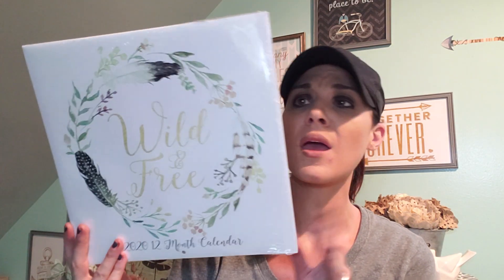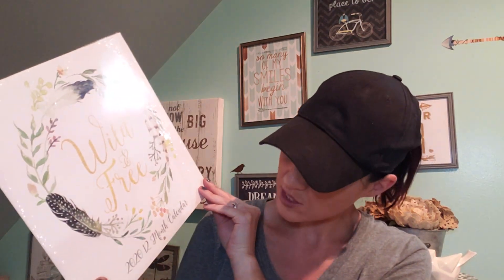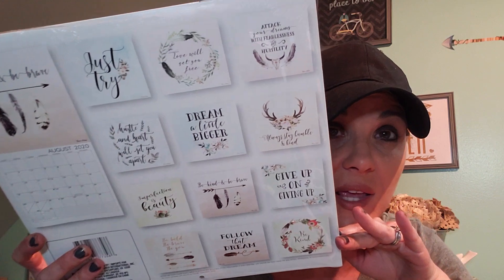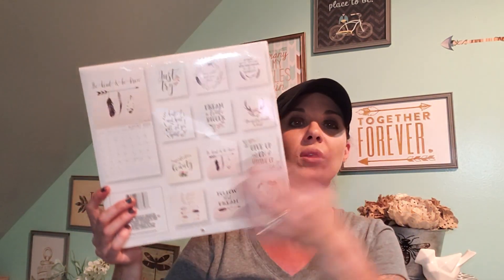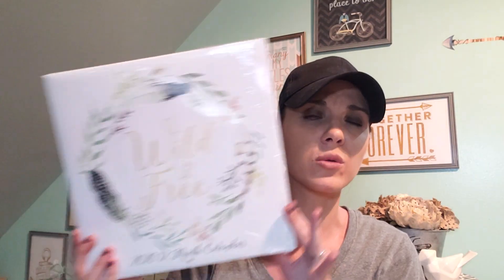Another thing I picked up were calendars — they have so many calendars. I picked up this one called Wild and Free. It's a 2020 12-month calendar starting in January. Look how beautiful this is — I am not using this for the month, I'm going to frame them. I absolutely love these; this is so me, the boho kind of thing. This is probably one of my favorite calendars of all time.